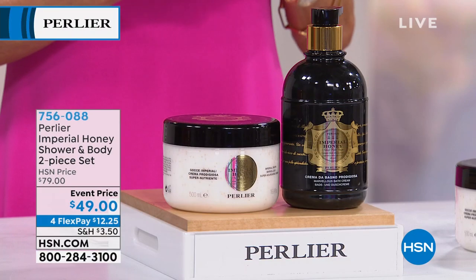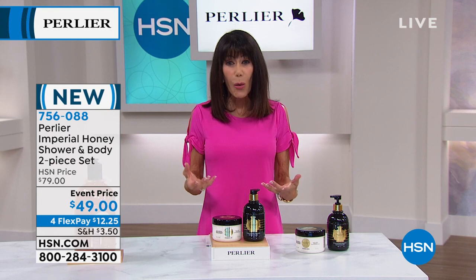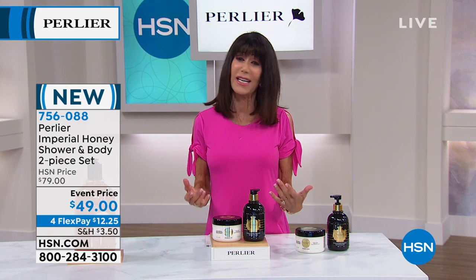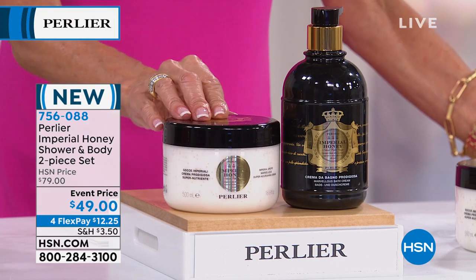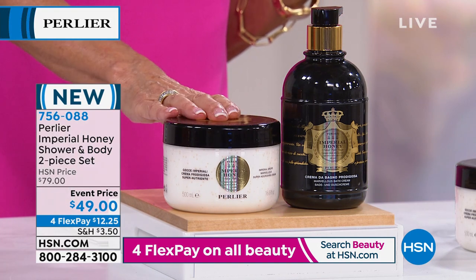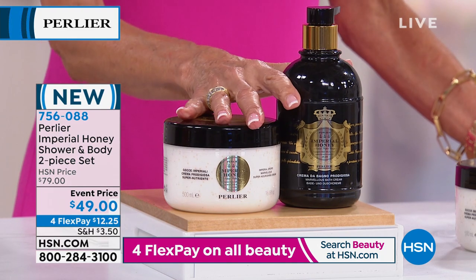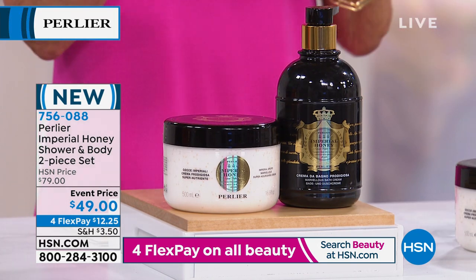Also launching right now in this hour is a brand-new configuration. When we talk about Imperial Honey, we are talking about the powerful results from honey from the black bees — an intense beauty treatment and anti-aging treatment for your skin. We've never done this before. Both products are customer picks individually. You're getting double the size: a glorious body cream and a honey bath cream, both customer picks, for an event price of $49, with FlexPay at $12.25 or $9.81 on your HSN card.